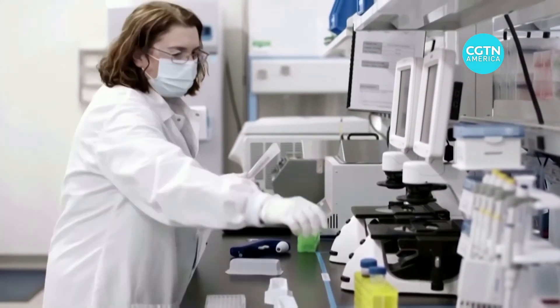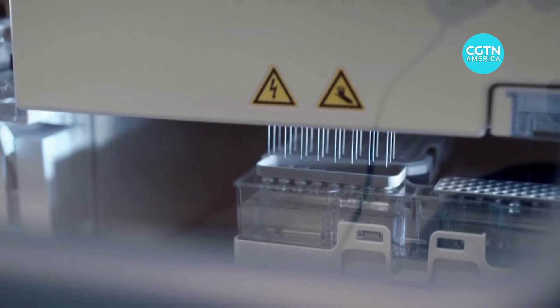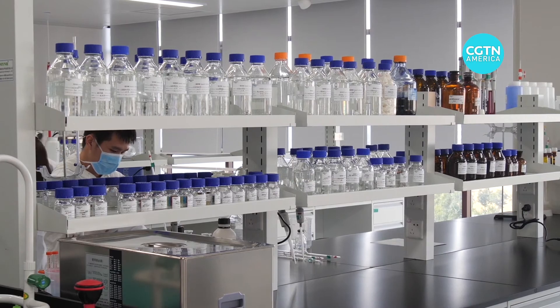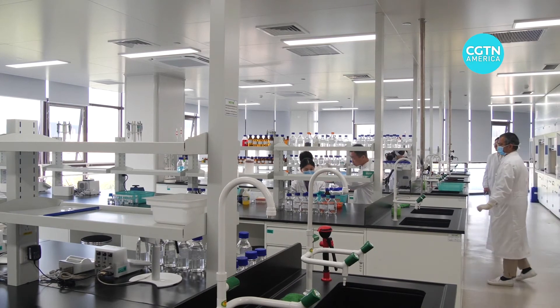The technology is not new. Scientists have been experimenting with mRNA vaccines for more than a decade. It has been used for studies on the flu, Zika, Ebola, rabies, and cancer. The pandemic just marked the first time there was enough interest and funding to fully implement the technology.